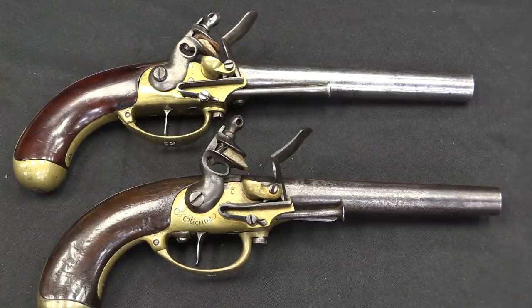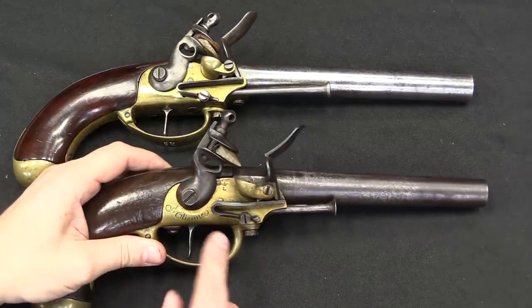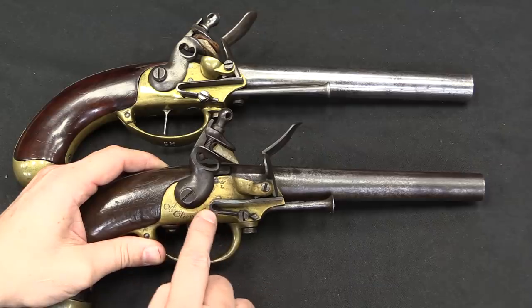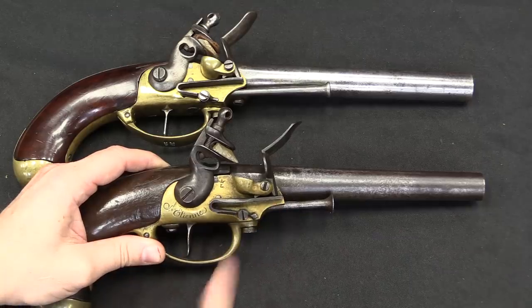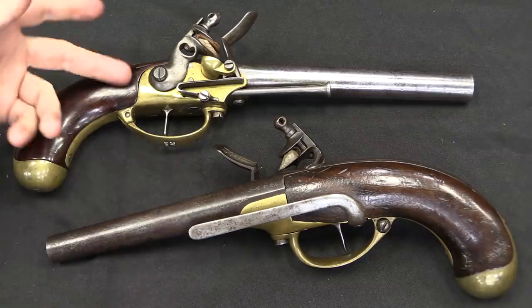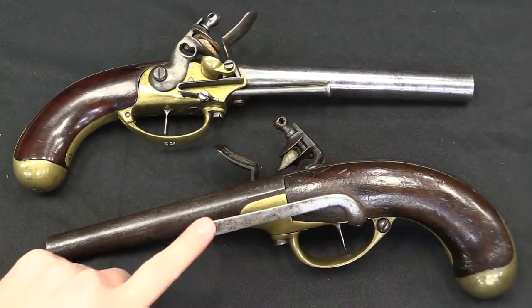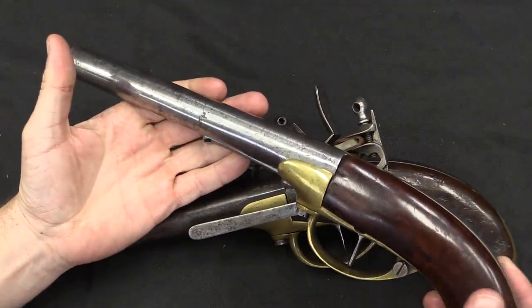One of the other really unusual elements of this — and this is a little bit of flintlock nerdiness — is that the frizzen spring here has its pivot point at the back, not at the front. Not exactly earth-shattering, but very unusual for construction of pistols like this. Now there are a number of differences between the French 1777 and the Simeon North 1799 guns, a big one being this belt clip, which we do not have on the American pistols.